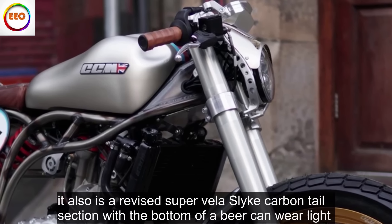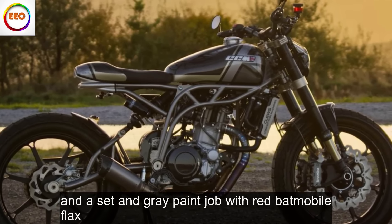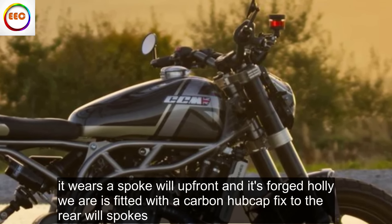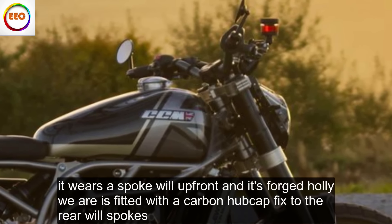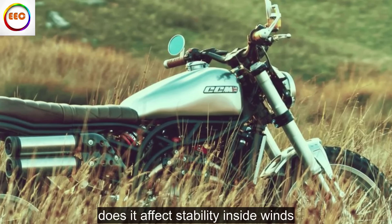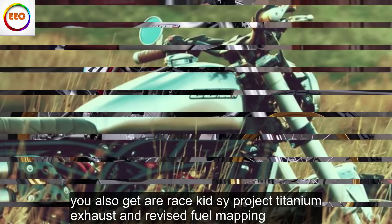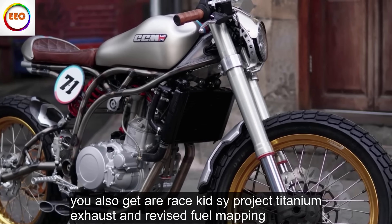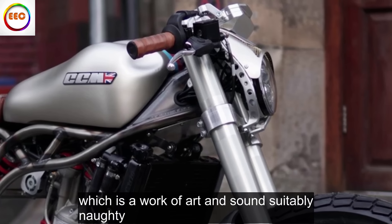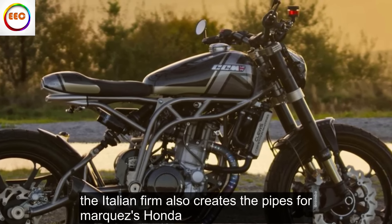It also has a revised carbon tail section with a bottom-of-a-beer-can rear light and a satin grey paint job with red Batmobile flex. It wears a spoke wheel up front, and its forged alloy rear is fitted with a carbon hubcap fixed to the rear wheel spokes — no stability issues in side winds. You also get a RaceKit SC Project titanium exhaust and revised fuel mapping, which is a work of art and sounds suitably naughty. The Italian firm also creates the pipes for Márquez's Honda.